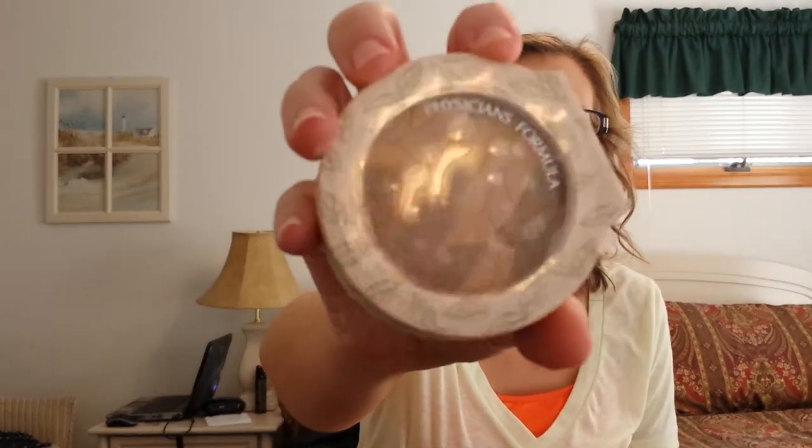For bronzer, I brought the Physicians Formula Light Skin Bronzer. This is the Organic Wear. It just looks like this.